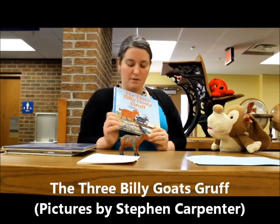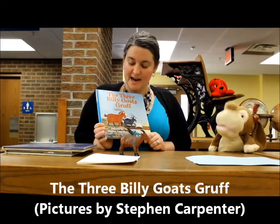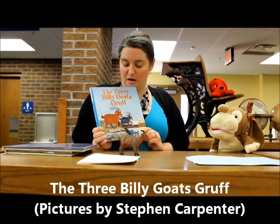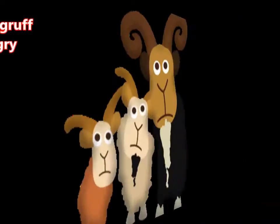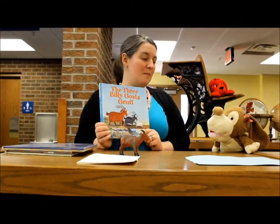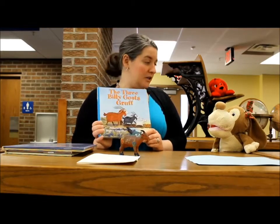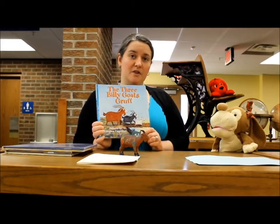Our book this week was The Three Billy Goats Gruff. I love that story! It's pretty awesome. So there are three Billy Goats, and on their side of the bridge there's not much grass. They're very hungry Billy Goats, so they want to go over the bridge to where the meadow is with lots of grass.